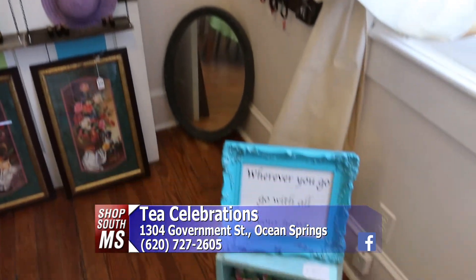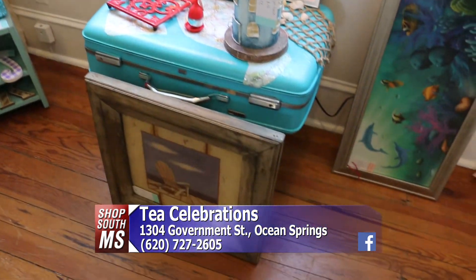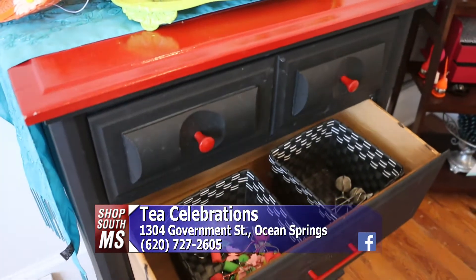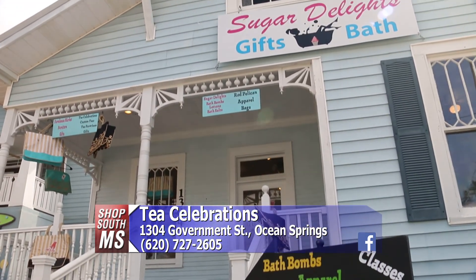Tell us about some of these pieces down here. I call it trash to treasures — things that have been unloved, I make them lovable again. That is really exquisite. Very talented you are. If they want more information on doing a tea party, they just call the number on the screen. We can schedule, and they can ask questions about teas. Once again, this is the tea room in the same building as Sugar Delights. They are located on Government Street in Ocean Springs, open Monday through Thursday from 10 to 5, Friday and Saturday from 9 to 5. Come have a spot of tea and get some soap at the tea room and Sugar Delights. Thank you very much.